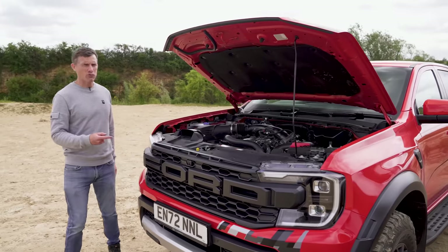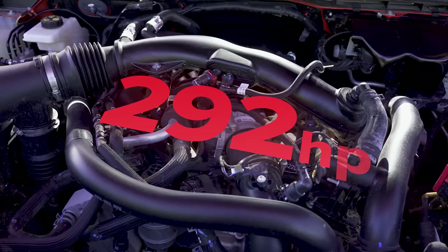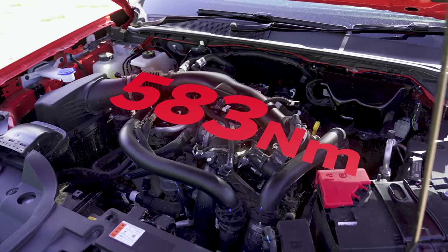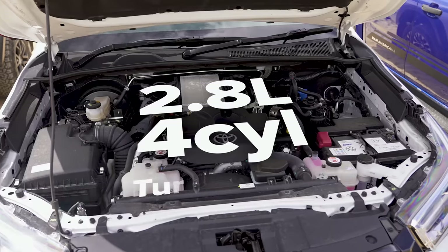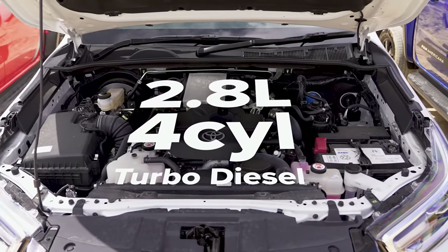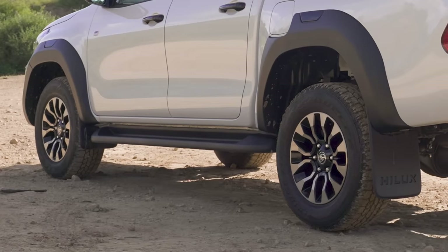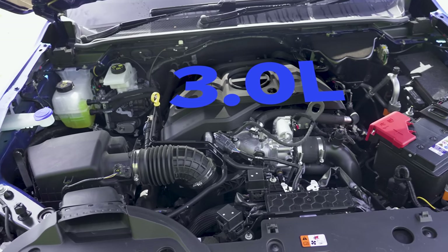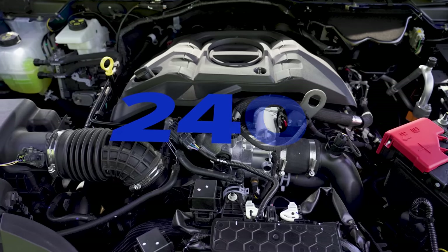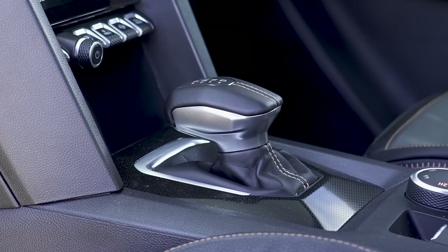Let's start off by talking about engines and performance. The Ford Ranger Raptor has a 3-litre twin-turbo V6 petrol engine putting out 292 horsepower and 583 newton metres of torque, driving all four wheels via a 10-speed automatic gearbox. The Toyota Hilux has a 2.8-litre four-cylinder turbo diesel with 204 horsepower and 500 newton metres, via a six-speed automatic. The Volkswagen Amarok has a 3-litre V6 turbo diesel with 240 horsepower and 600 newton metres via a 10-speed automatic.